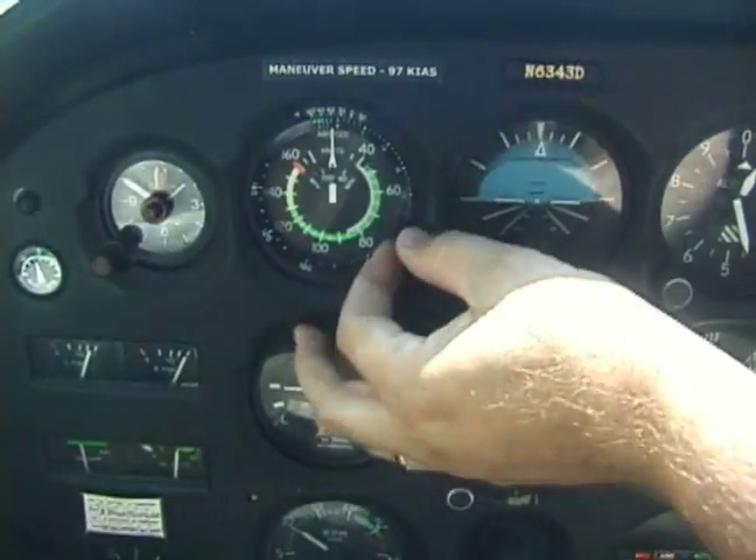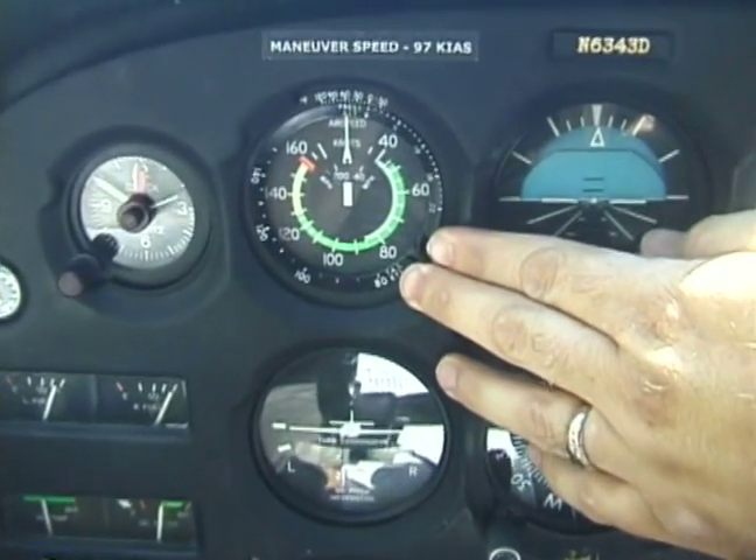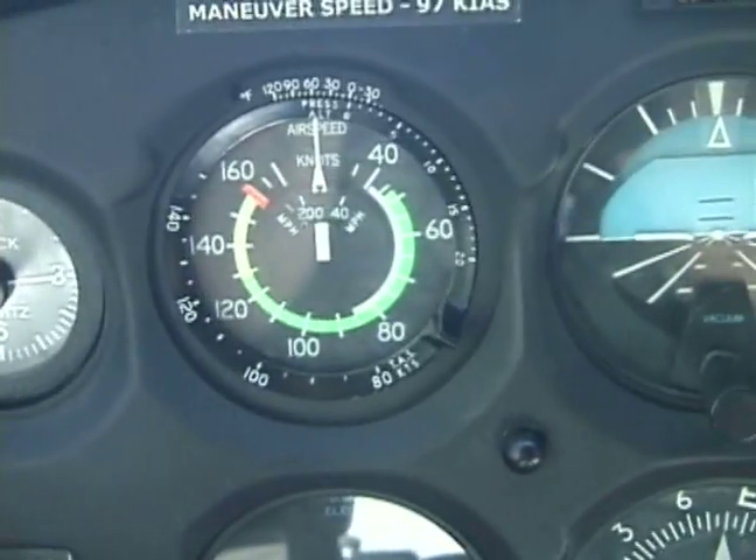And then we're going to climb at about 75 knots on the airspeed indicator. So we've reviewed that, and we're ready to take the runway.